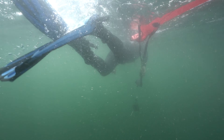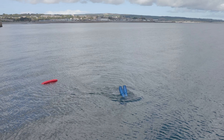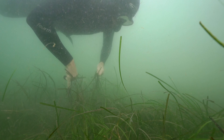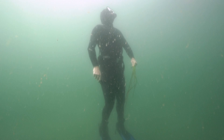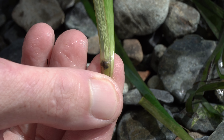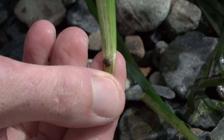We can measure growth by marking plants at their base with a small pin and returning to collect them and see how far this hole has travelled. If we know the mass of new tissue added in this time, we can calculate how much carbon has been generated and scale this to calculate the productivity of the whole seagrass bed.